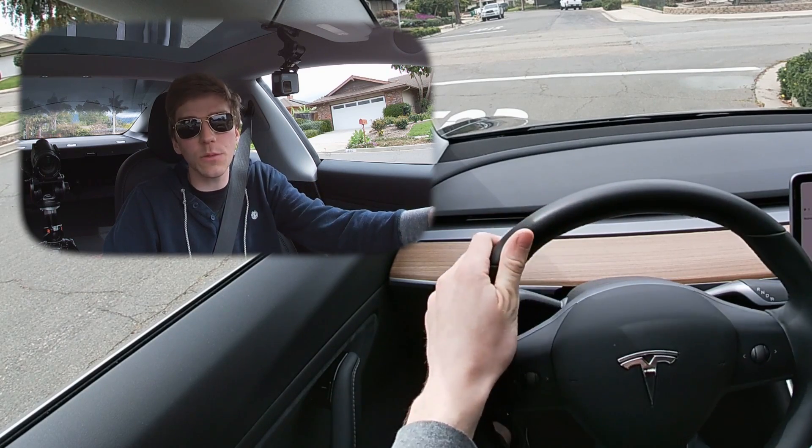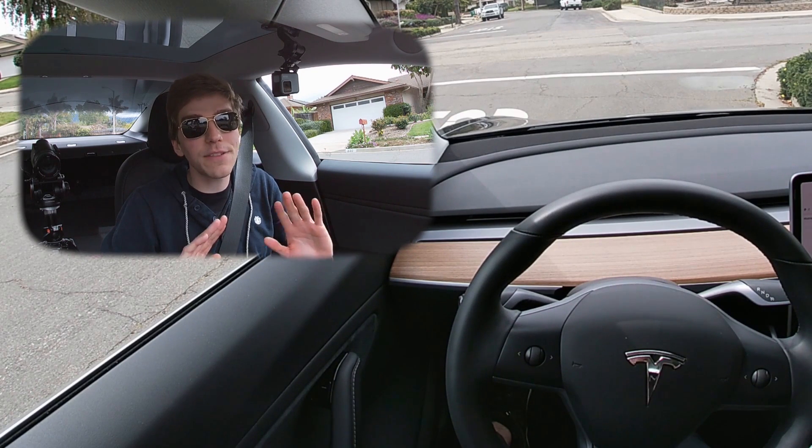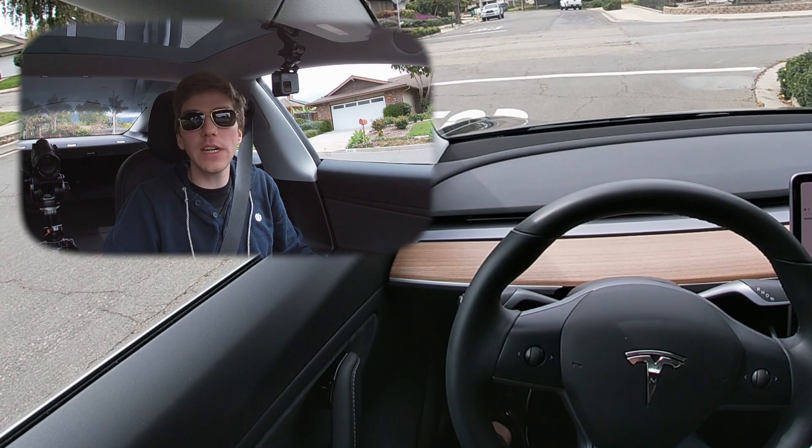You no longer have to confirm a lane change by putting on a turn signal — it will just automatically initiate it, so long as it detects that you have your hand on the steering wheel. Hopefully that requirement will be removed at some point in the future, but for now it is a matter of safety.